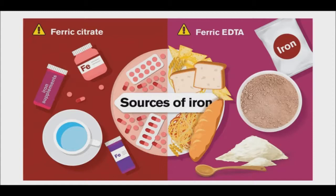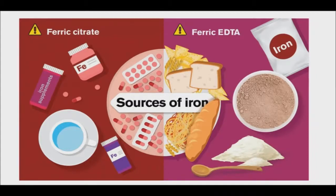They are commonly a part of fortified foods, but the types of iron used are rarely listed on supplement bottles or ingredients lists. Currently, there are many different types of iron supplements on the market. These can be based on at least 20 different iron compounds and sold under a wide range of brands.